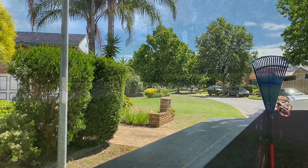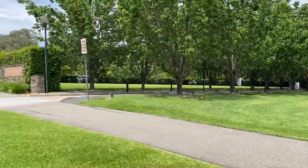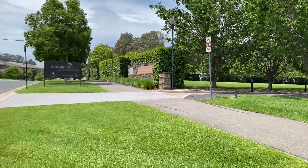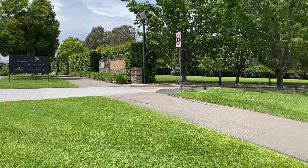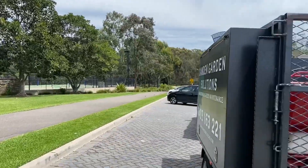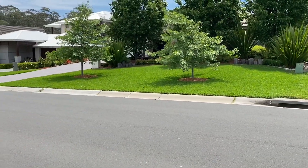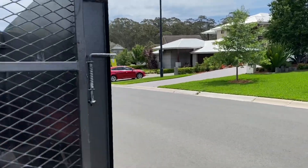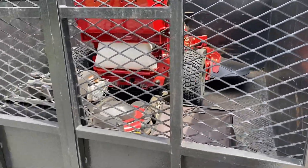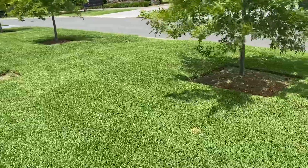Just at our next site - this is Harrington Grove. It's got a restaurant, bar and grill, country club. We do a property across the road from the country club - it's actually a really nice estate. We're just going to do the front with the Grandstand and do the back with the TimeMaster. Just finished up on this lawn here.